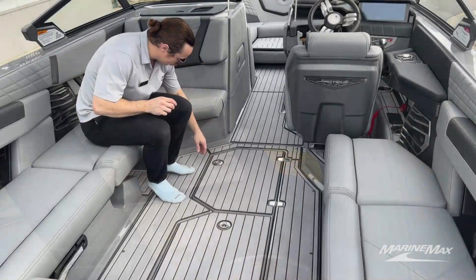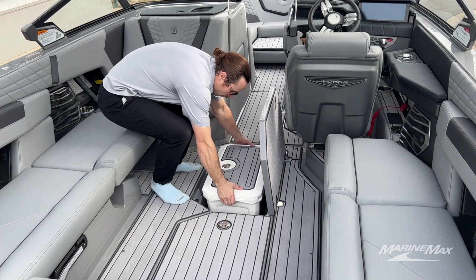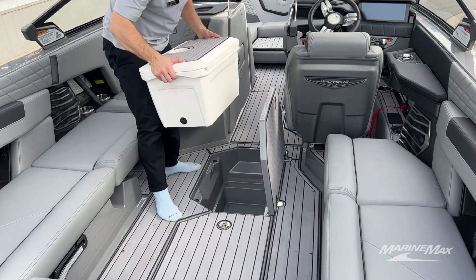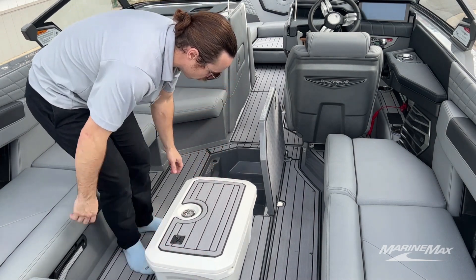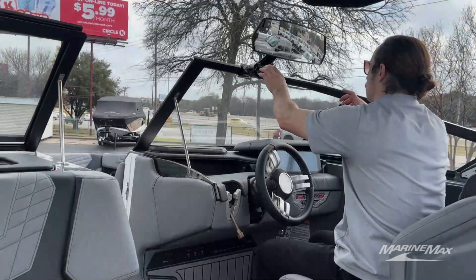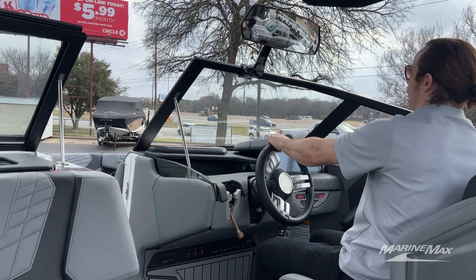When you want to take a removable cooler with you, you can take this removable cooler that comes with the boat, or you can use the area it's stored in for even more drinks. All new for 2023, this new rear view mirror is a lot easier to adjust and move.